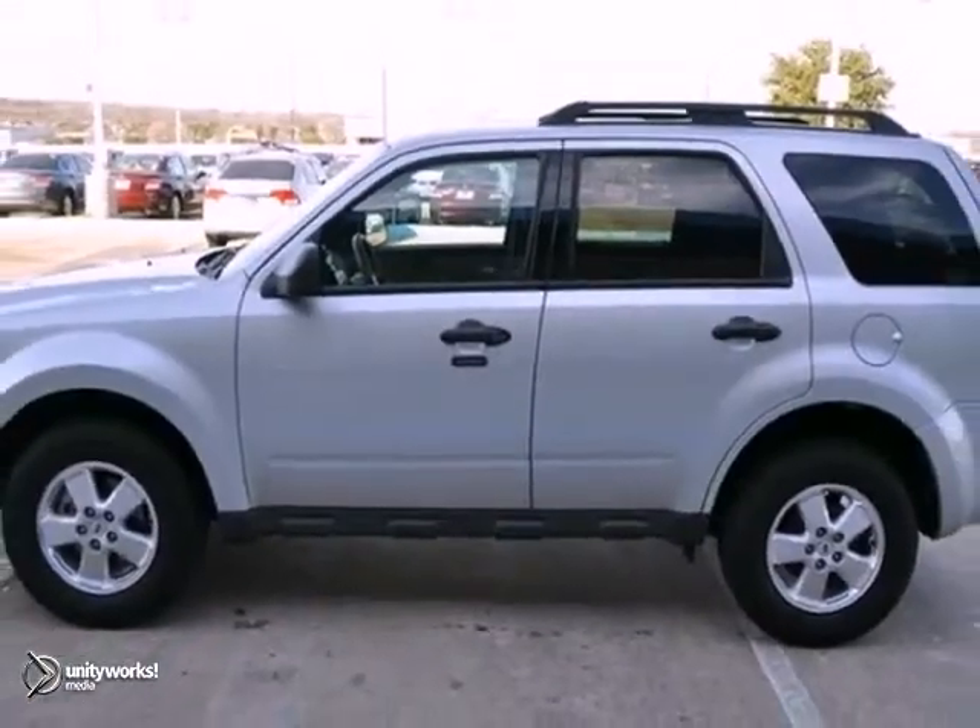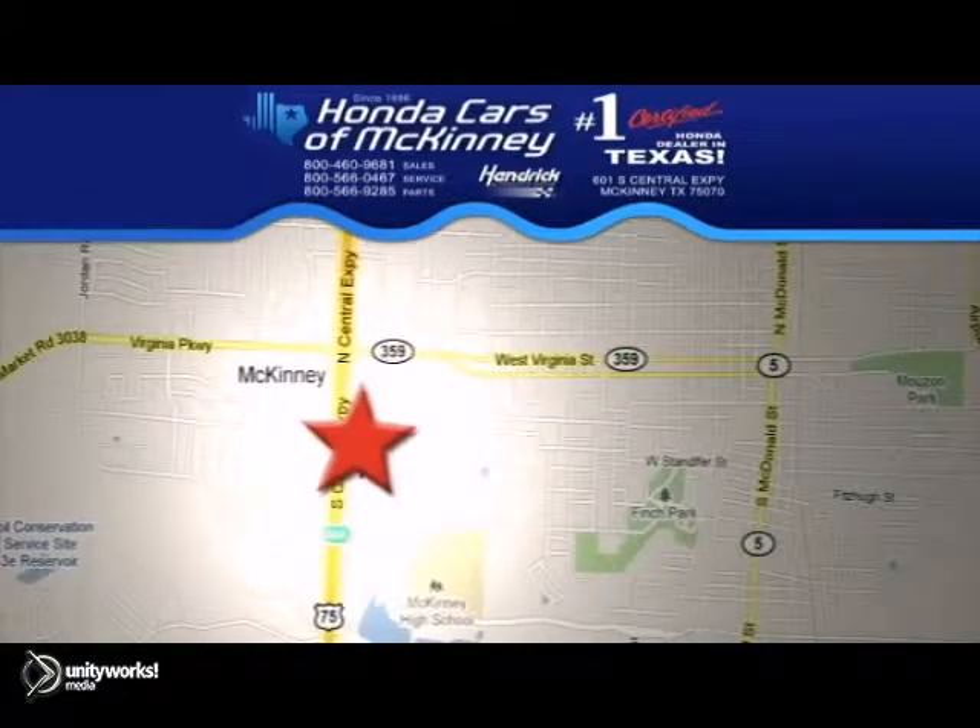Come on out and take it for a test drive today. Stop in today — we're conveniently located on Highway 75, northbound exit 40A in McKinney.